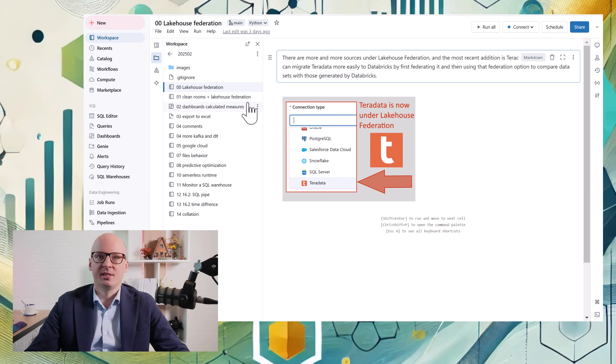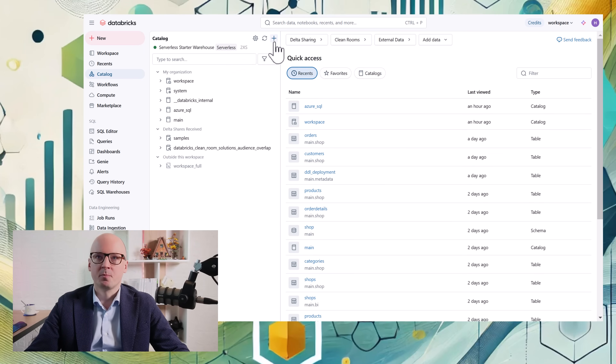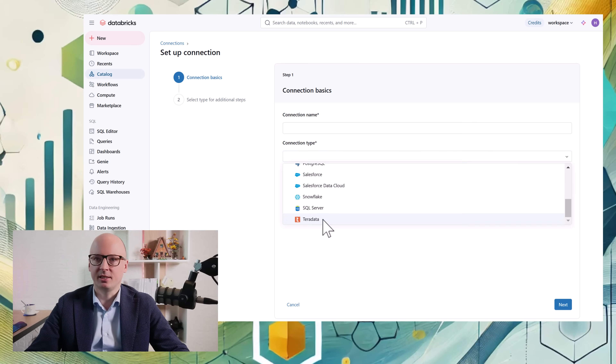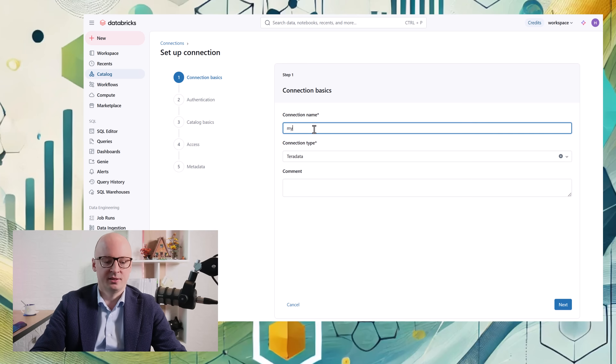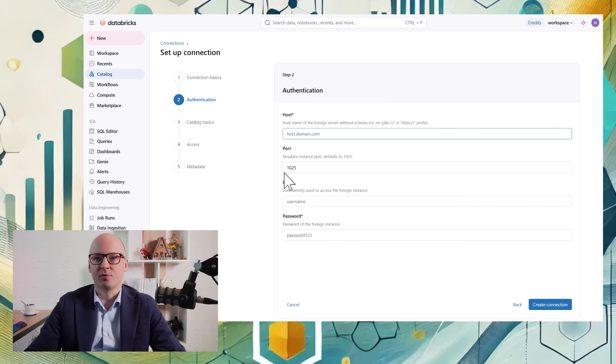Another update is related to Lakehouse Federation. Teradata is now available under Lakehouse Federation. When we go to the catalog and click create a connection, in the connection type we can see Teradata and we can bring it under Lakehouse Federation.